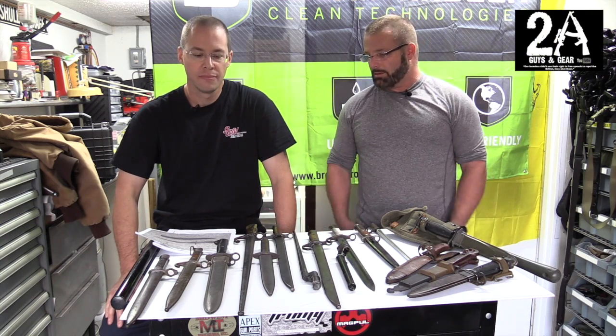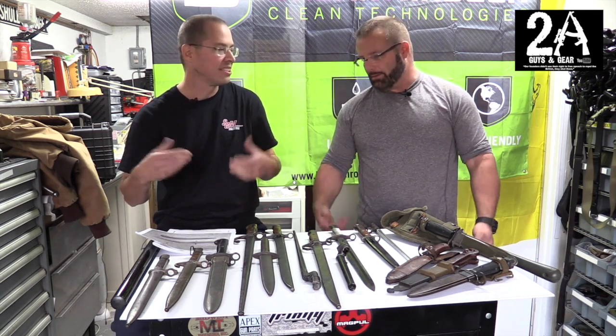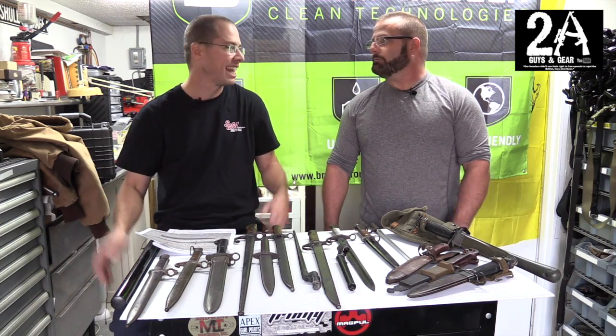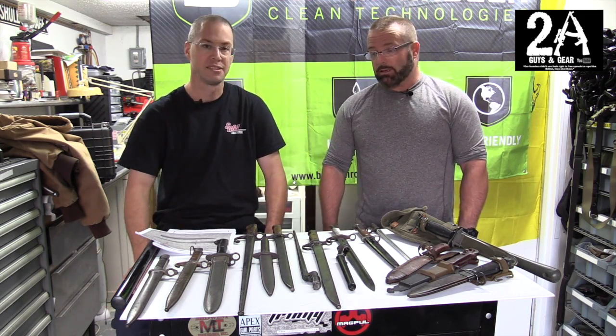Hey, how you doing? Sean O'Brien here with Two Guys in Gear, and today we're gonna do a video on our bayonet collection. Both of us have some pretty cool bayonets, and I think part of being a gun collector or shooter, especially if you have milsurp guns, is buying the bayonets to go with them. It's one of those things you kind of need to finish off the rifle - you're getting all the accessories, and that's one of the major ones.